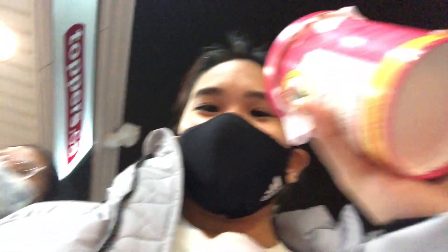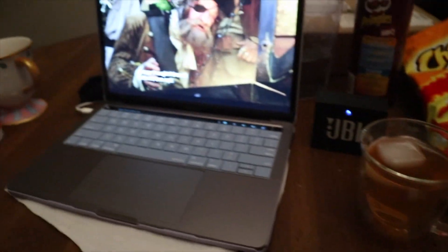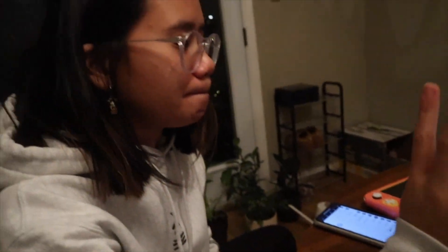I got a half liter of Nutella ice cream. She got vanilla ice cream with strawberries and Oreo.